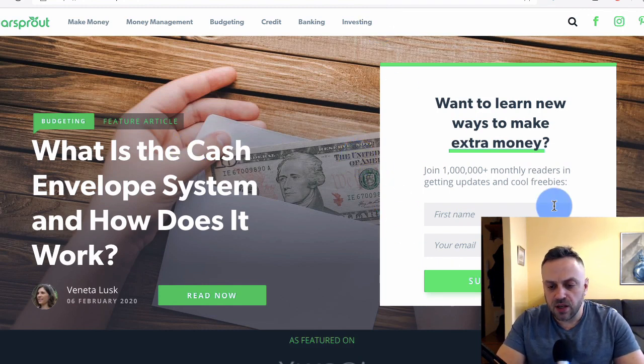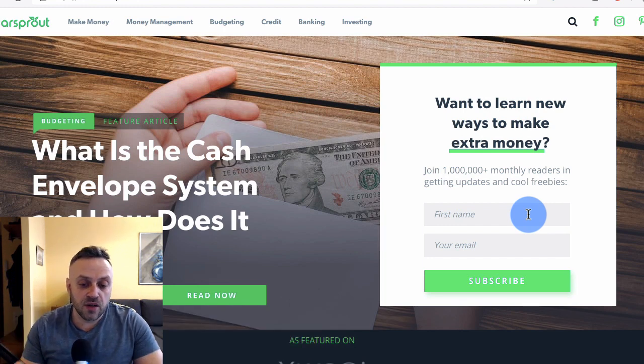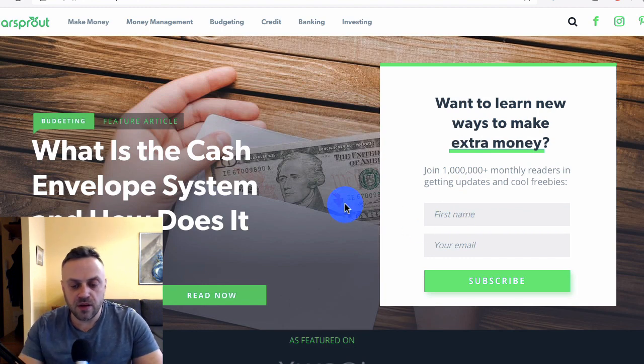When you go to this website they have a lead magnet — they want to collect your email so they can send you offers or updates. Building an email list is very very important. On a website it's a lot easier to collect emails naturally. If I enter my email now, they have it and can market to me anytime — even if I forget this website tomorrow, they can still send me information and make money.